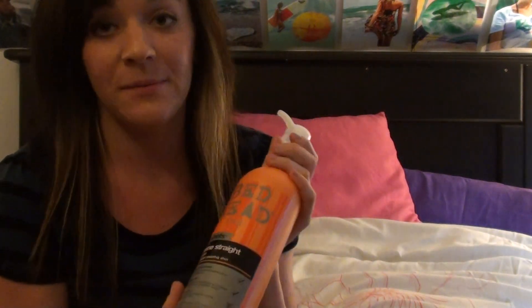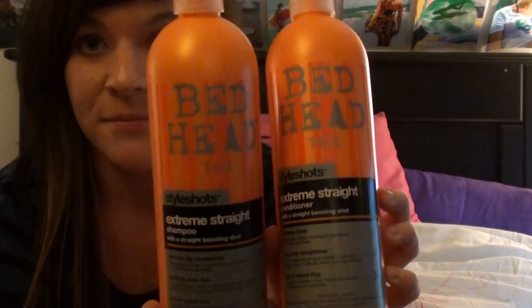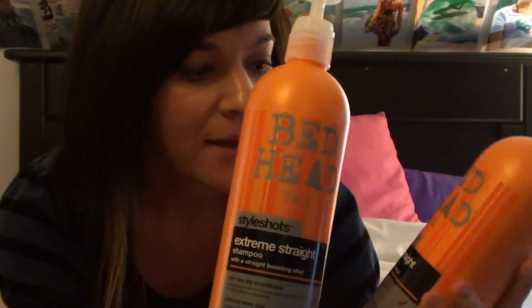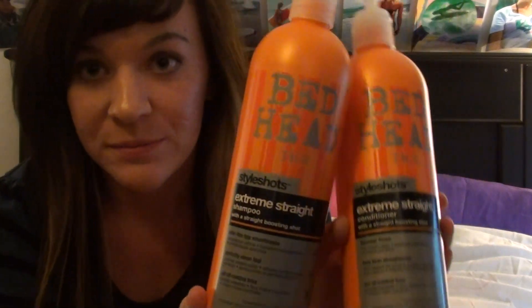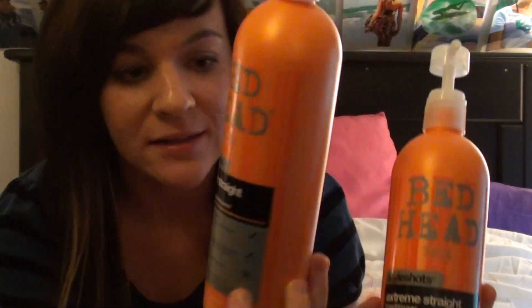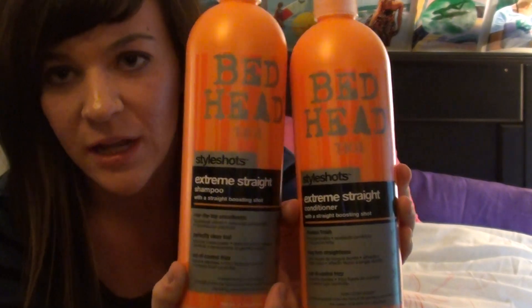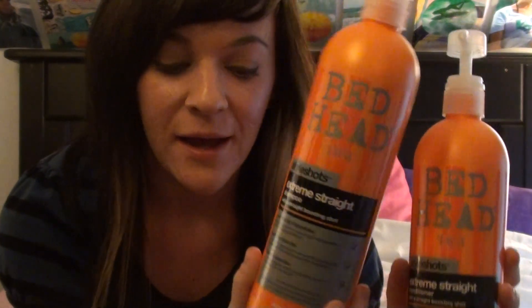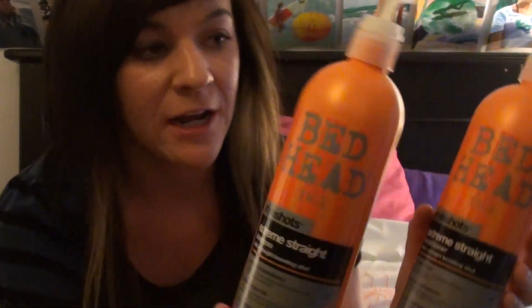The first thing I got was some of my all-time favorite shampoo and conditioner. I picked these up from JCPenney in the little hairstyling place in there. It's the Bedhead Extreme Straight Shampoo and Conditioner — it's got like a straight boost shot, and this stuff is amazing. It kind of smells like a fruity smell, like a pina colada almost. It's 750ml and they were each $6.99. Here in Canada, if they're on sale, you're lucky to get them for $15 each, so that's more than half price — amazing.